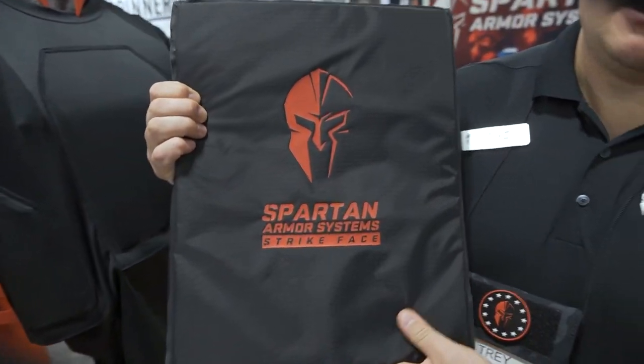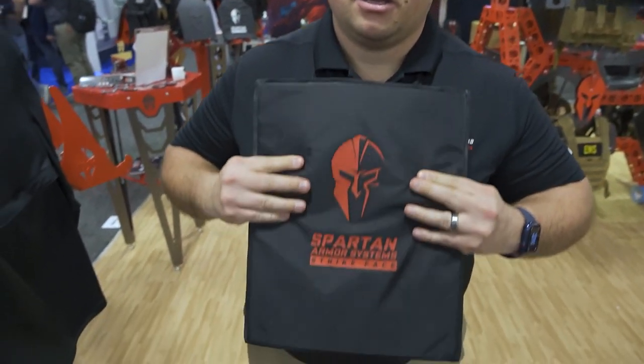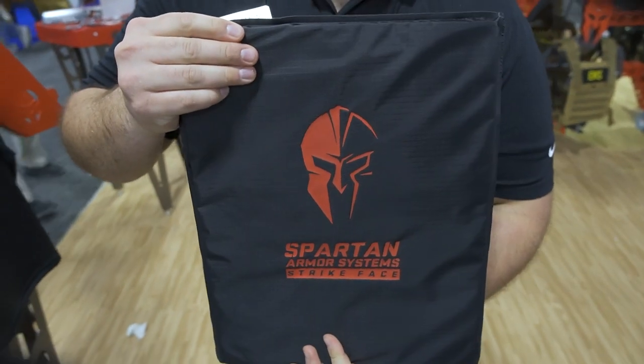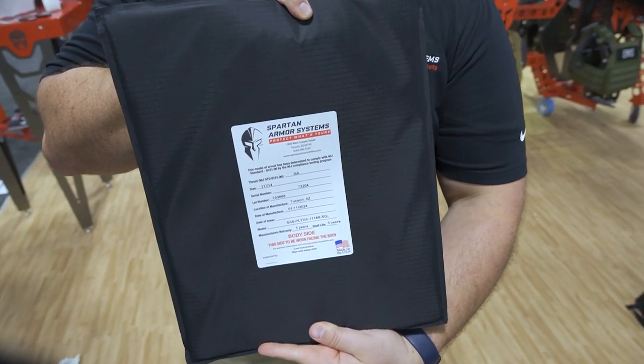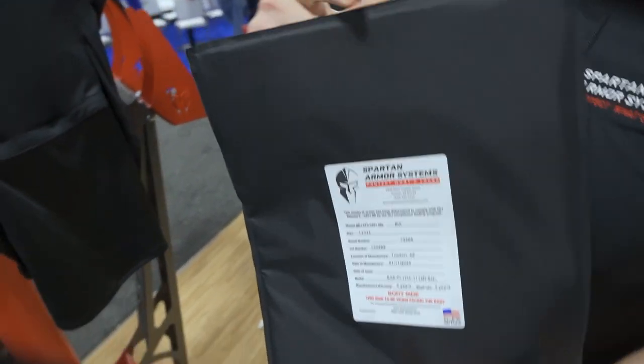This is Trey with Spartan Armor Systems here at SHOT Show. As you can see, we have Level 3A rated panels here — super flexible, molds to your body, great for women, great for children and college students. You can put it right into your backpack. Our Level 3A 11x14 panel fits in most backpacks, as well as other cuts and shapes. Level 3A is handgun-rated armor — it stops up to 44 Magnum.